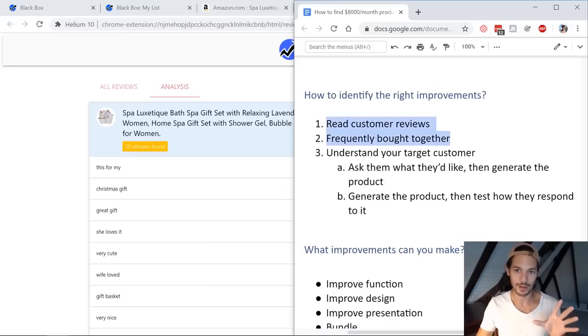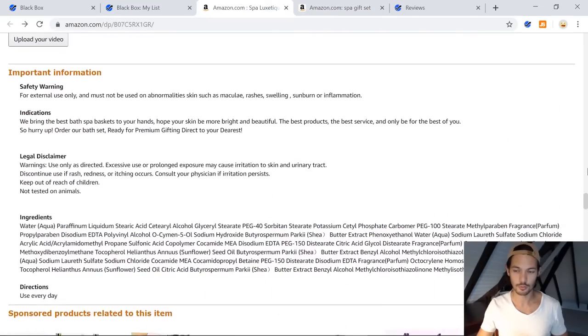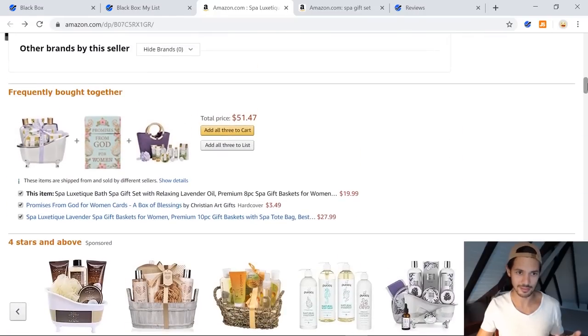I want to show you more about the 'frequently bought together' for this one. So we're back in the listing. Looking at the 'frequently bought together' — at first glance it doesn't mean that much to me: 'Promises from God, Their Blessings' and a very similar gift set, which I think is sold by the same seller. Yes, it is — so the first and last products are from the same seller, which doesn't necessarily tell me I should be bundling these together, though I could in certain other cases.